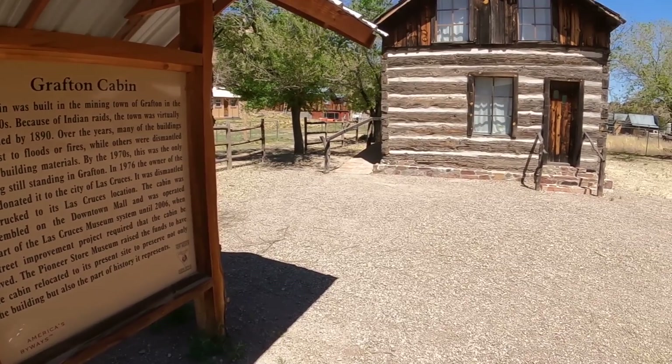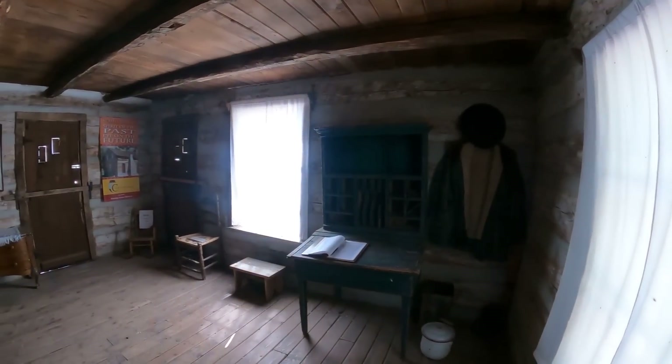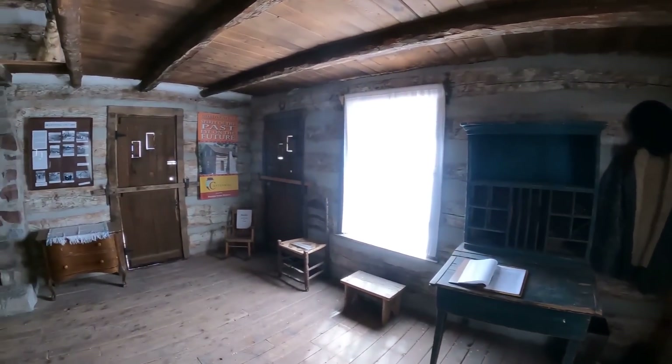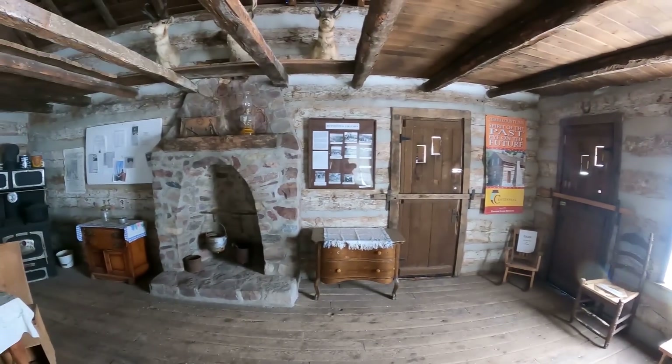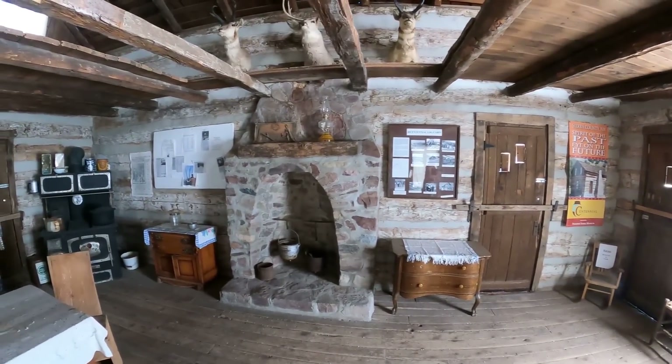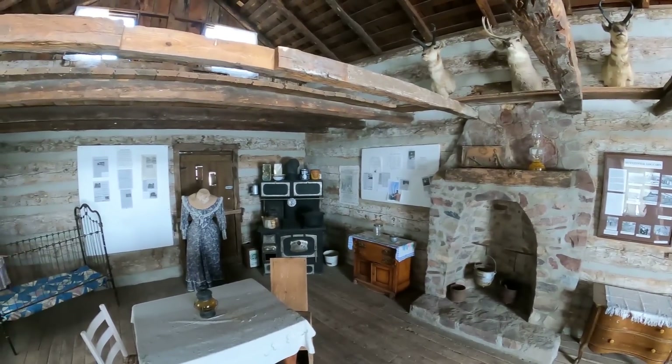This in front of you is the Grafton Cabin. We'll tell you a little bit more about the Grafton tie-in in just a few moments. This cabin had been put on display down in Las Cruces and then brought back up here and reassembled on the property.